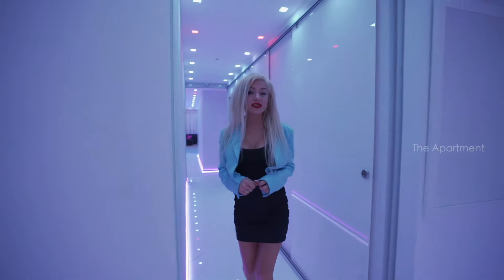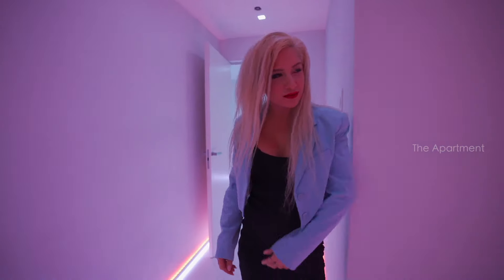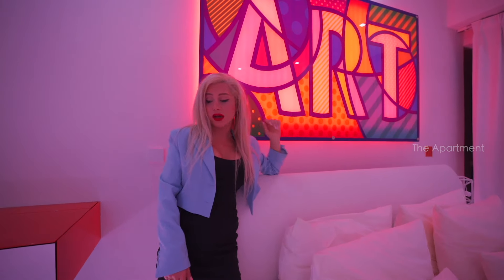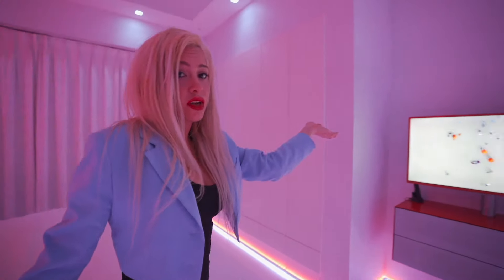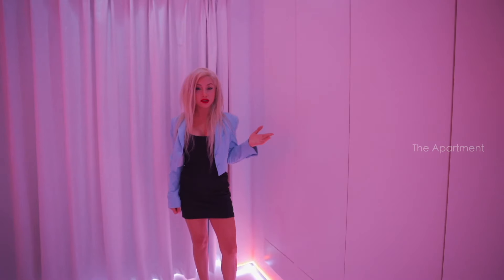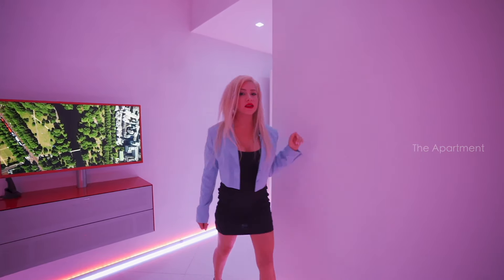Now we're going to see bedroom number two — the orange bedroom, the color of passion! How gorgeous is that! You've got this comfy water bed, an art piece with backlight, an executive desk, and a mounted TV. There's also ample storage in this room, and all bedrooms are ensuite. Let's check the bathroom!